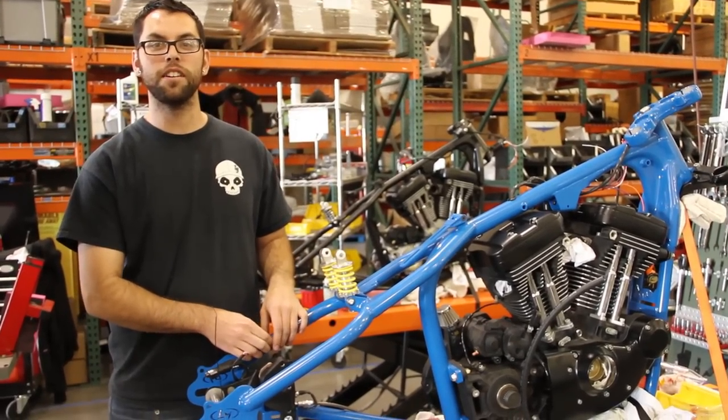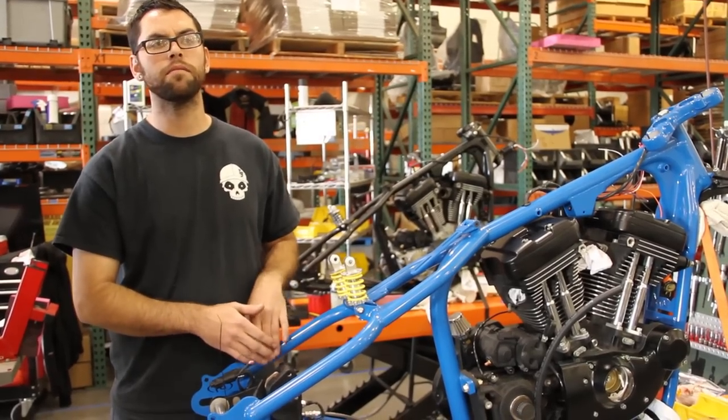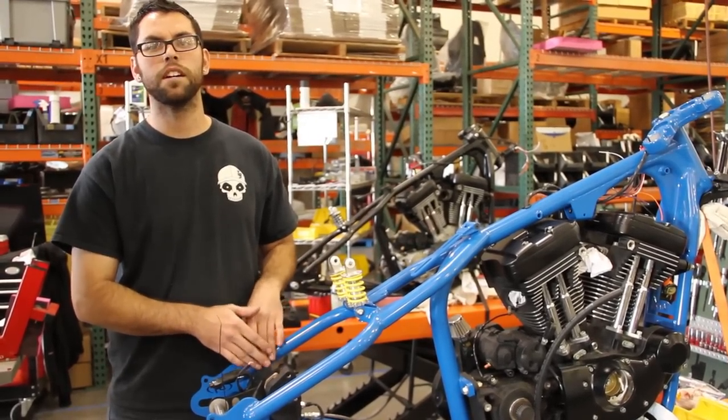They're going to be going on a trailer and going across country, different events across the way, and ending up in, I believe, Bike Week over in Daytona.